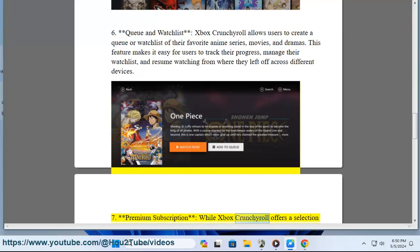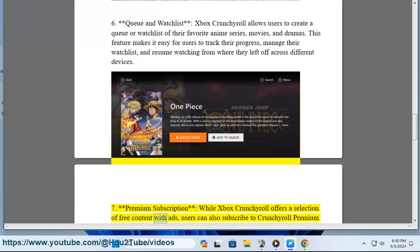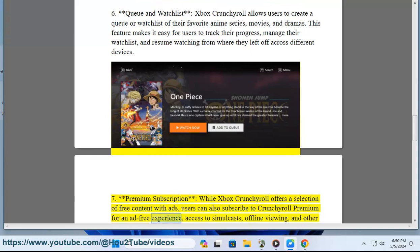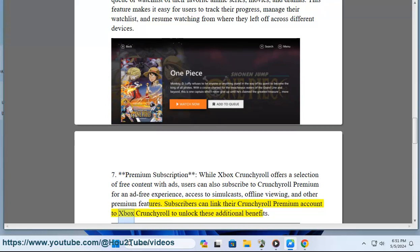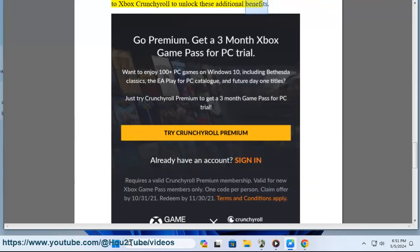While Xbox Crunchyroll offers a selection of free content with ads, users can also subscribe to Crunchyroll Premium for an ad-free experience, access to simulcasts, offline viewing, and other premium features. Subscribers can link their Crunchyroll Premium account to Xbox Crunchyroll to unlock these additional benefits.